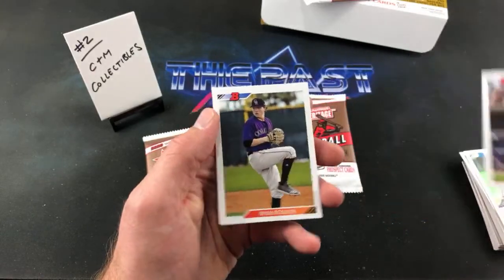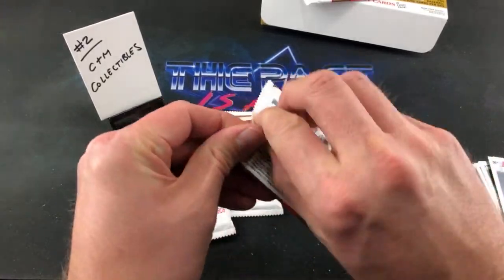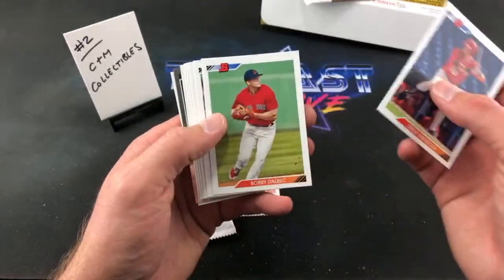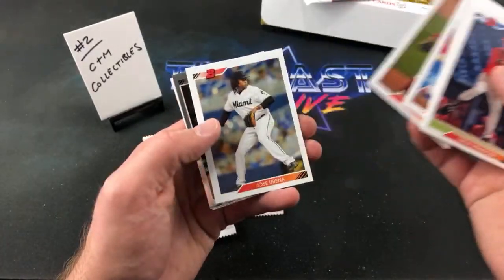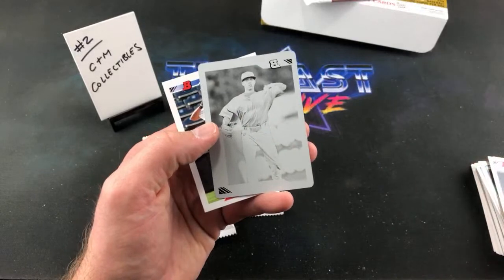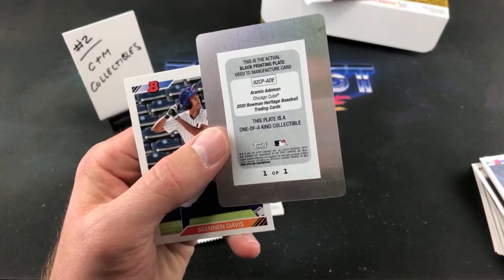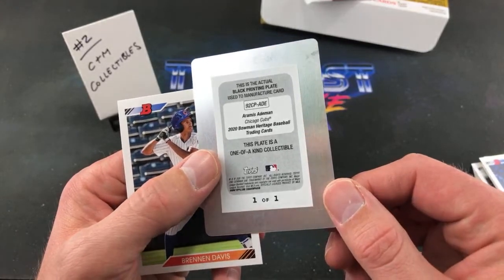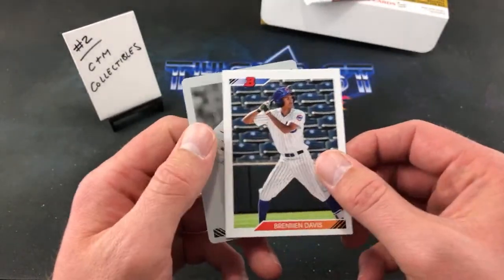Ryan Rolison. We need Charlie here to help out with this. Brennan Davis in the back. Drew Mendoza, there's Bobby again — some repeats here. Luis Castillo, Nick Lodolo, Urena, Seth Beer. And we have a printing plate in here — check that out. Printing plate of Aramis Ademan. And a name that I'm not real familiar with, but check that out — one of one printing plate. Very, very cool. And Brennan Davis ends this pack out.